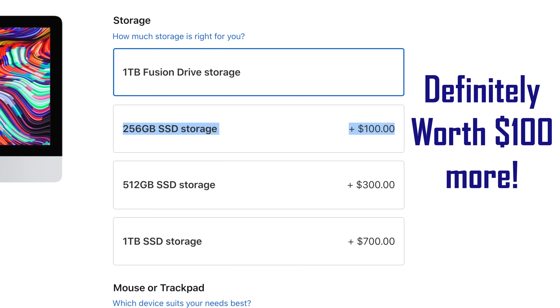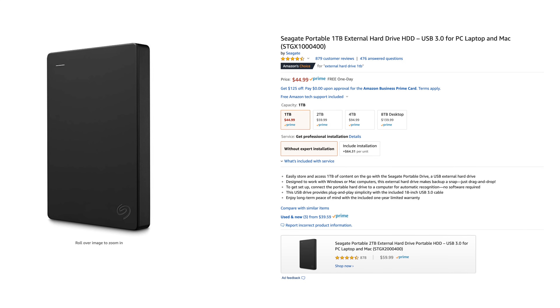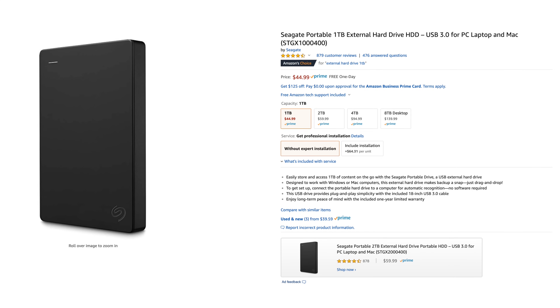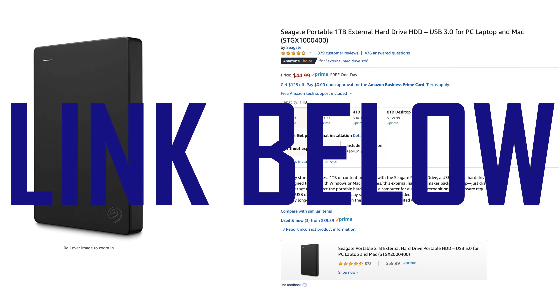It's only a $100 upgrade for most configurations. We'd recommend getting at least 512GB, but even the 256GB SSD is a much better choice than the 1TB Fusion drive. And worst case scenario, you can buy a portable 1TB hard drive for just $45 on Amazon for long-term storage and backups.